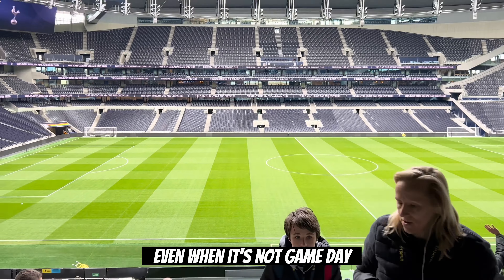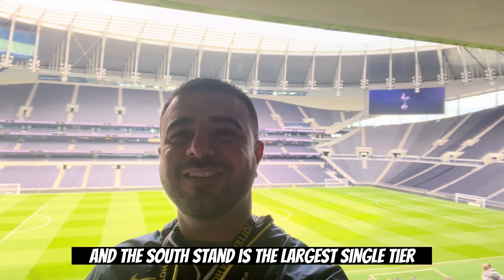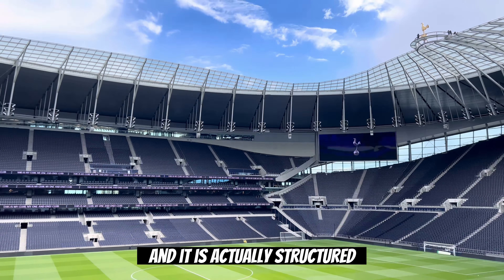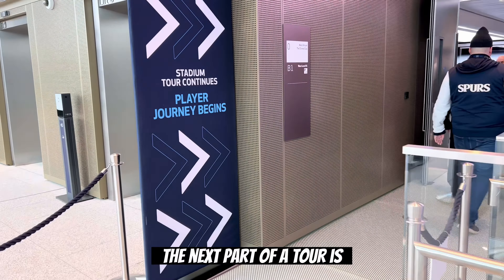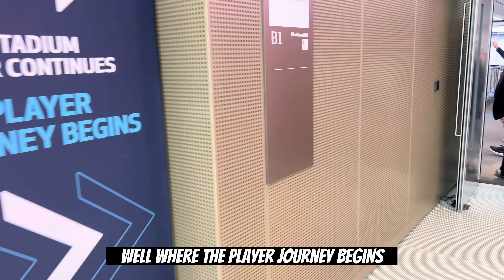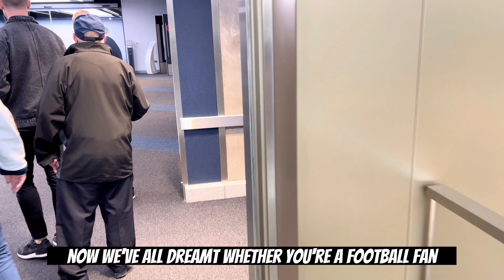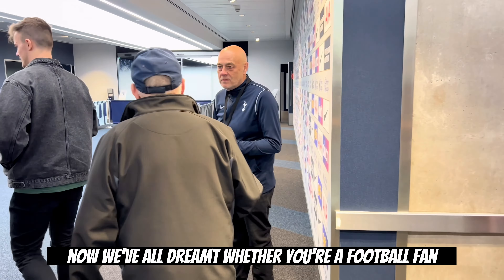The next part of the tour, you go up to the stands where you're going to see the pitch. You go through the concessions and get to the pitch, which is absolutely gorgeous even when it's not game day. Even though it is structured as a bowl, there are four unique stands, and the south stand is the largest single tier stand in the country. It is actually structured after Borussia Dortmund's yellow wall, and that's where I sat the next day.